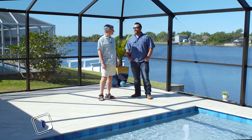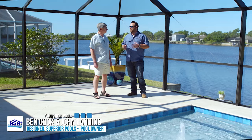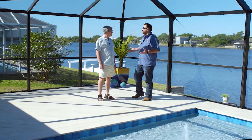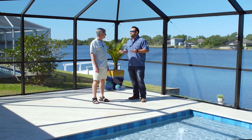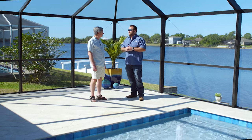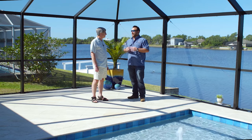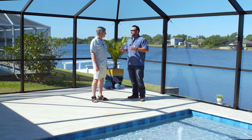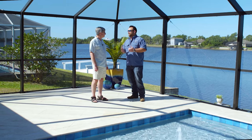Thanks for having us back out today to look at your gorgeous pool. I wanted to take this opportunity to talk about the construction process because it was a little bit different. You guys being out of state, we knew you weren't going to be able to be here during construction. I felt like that was a little bit of a concern for you at first, and I'm glad that we got to do it and build this beautiful pool.